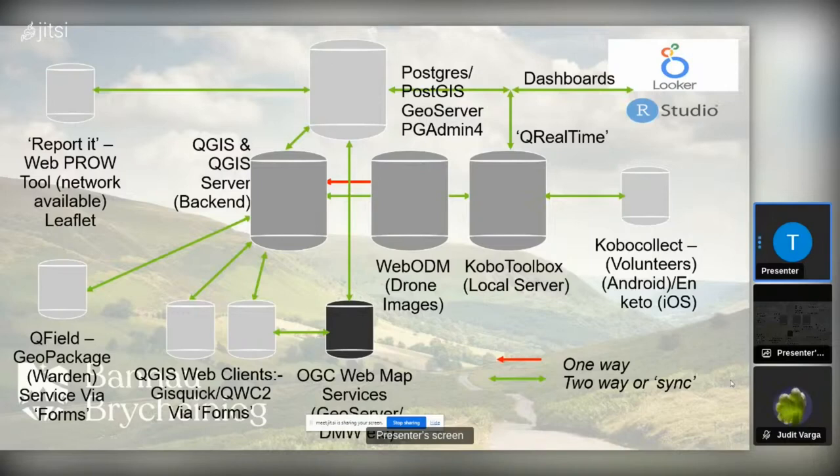Instead of using the old ODK software, we decided to change over to a similar model called Kobo Collector. There's a QGIS plugin called QRealTime which allows you to take your Postgres tables, push them up to Kobo Cloud, create a form from that, push the form out, and then data comes back from your handheld device through the plugin back into QGIS. It was only when I found the QRealTime plugin that I realized how we could fit it all together. So Kobo Toolbox is now in the process, with QRealTime taking data out to Kobo Server.